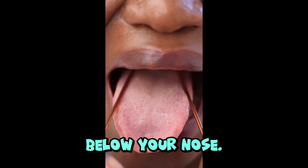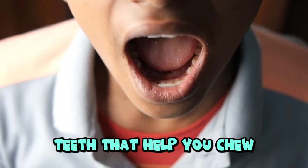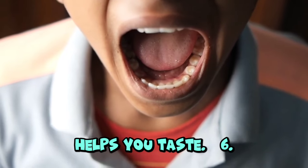Mouth. Your mouth is below your nose. You use your mouth to talk, eat, and drink. Inside your mouth, you have teeth that help you chew your food and a tongue that helps you taste.